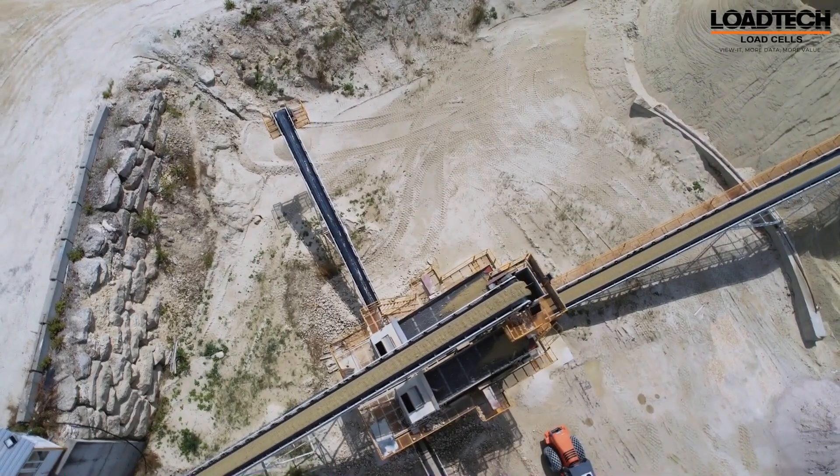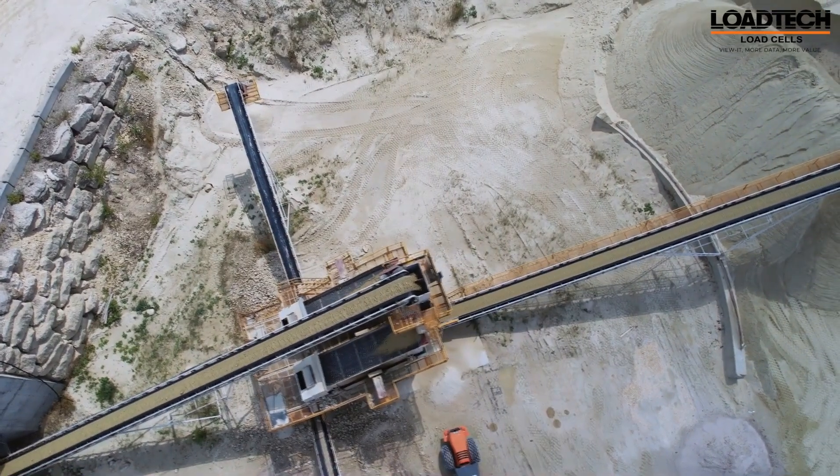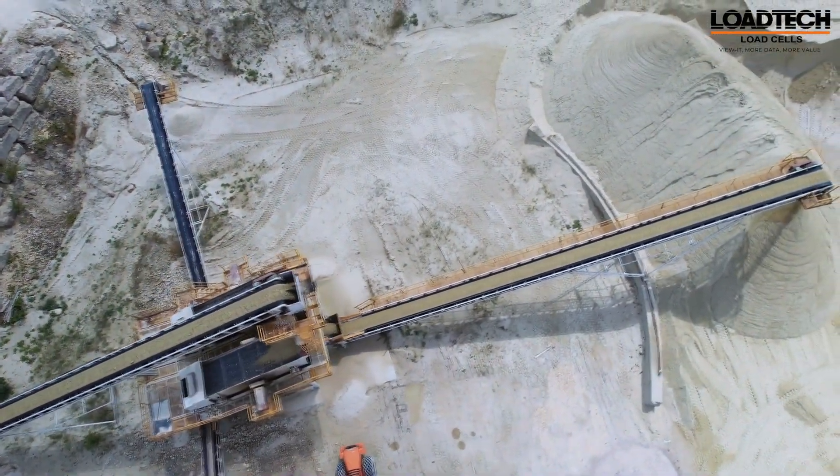Introducing Vewit. In the heart of your operations, efficiency is key. With Vewit, you have cutting-edge smart management for conveyor belt systems.